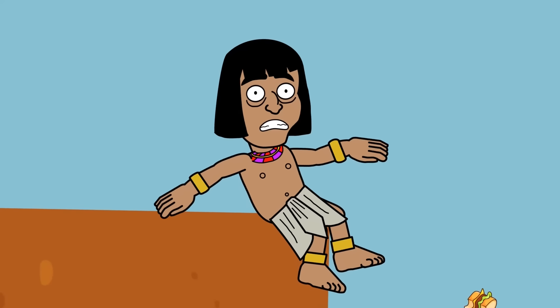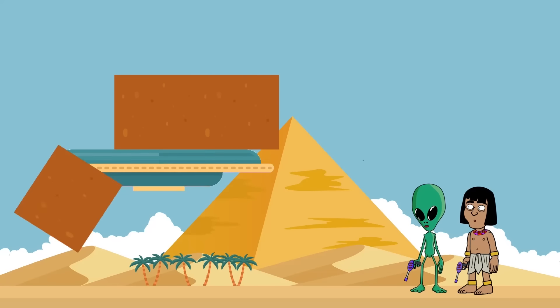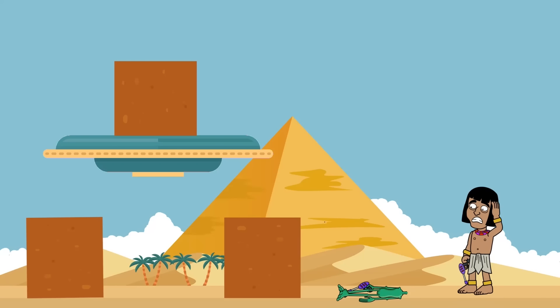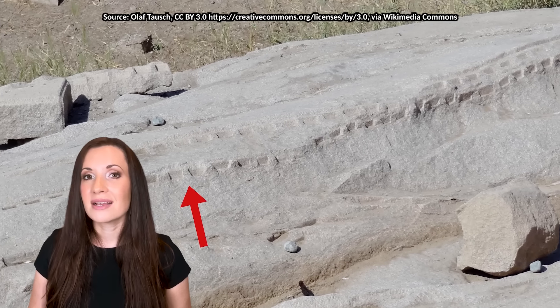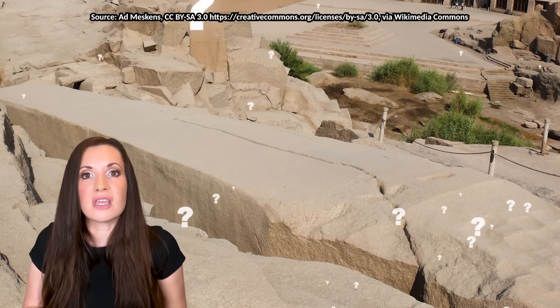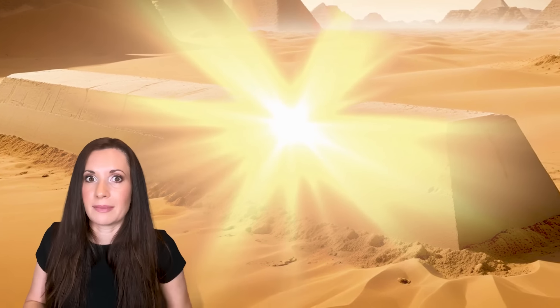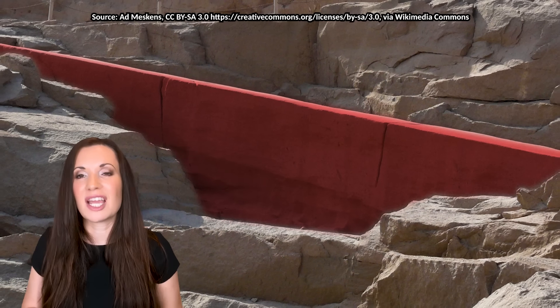Some people think that the ancient Egyptians might have used advanced technology to cut and transport these stones. Theories range from sound waves to alien machinery. What if the ancient Egyptians used lasers or invented some kind of stone-cutting machine long before we thought possible? Strange scoop-like tool marks on the stones don't exactly match the pounding method. Markings on this incomplete obelisk might be evidence of advanced machinery. What's even more puzzling is why they never used the unfinished obelisk for anything else after it cracked. Maybe it was considered sacred, or perhaps the crack was a bad omen. Either way, the obelisk remains in the quarry, a giant reminder of ancient Egypt's incredible craftsmanship.